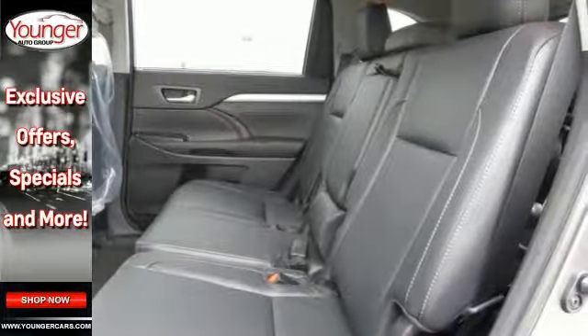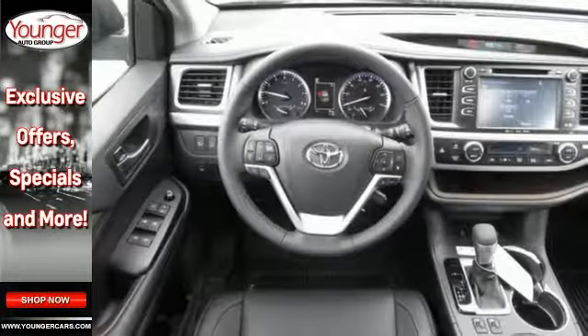It has leather seats, a backup camera, a sunroof, Bluetooth and brake assist.